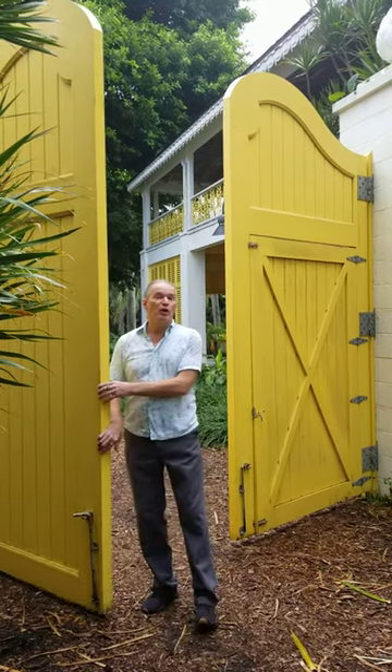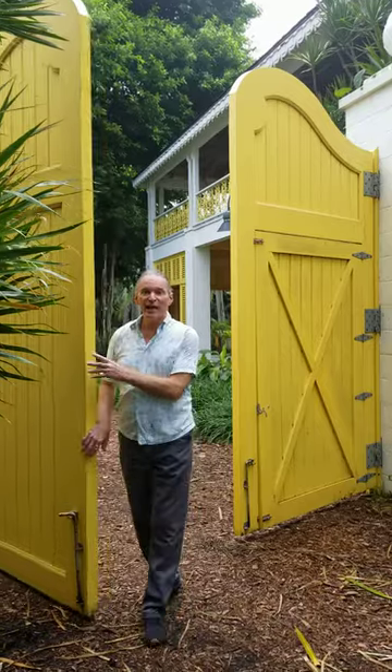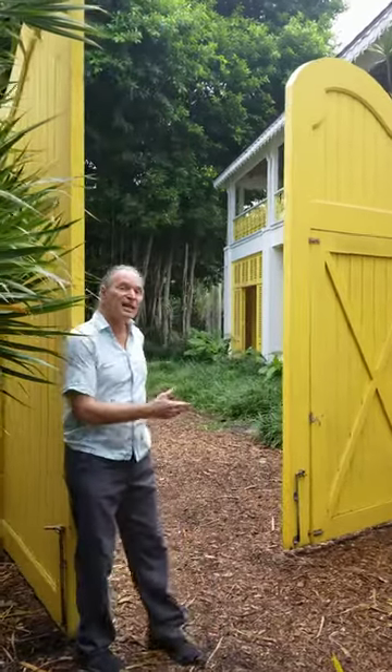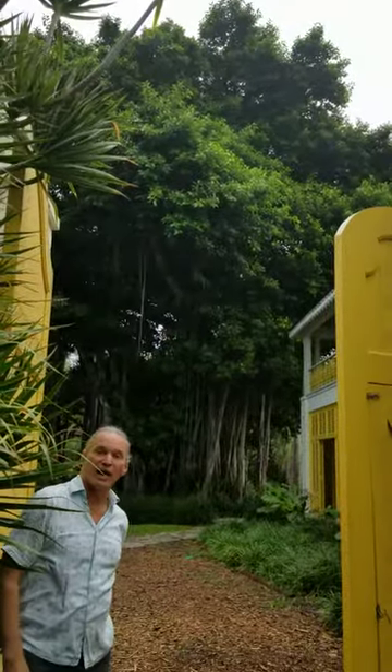We've been seeing a lot more of those type of photo shoots. If we open these beautiful gates, that leads out to our east side of our property, showcasing our beautiful tree on the northeast end of our veranda area.